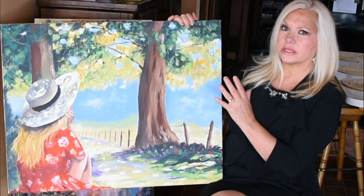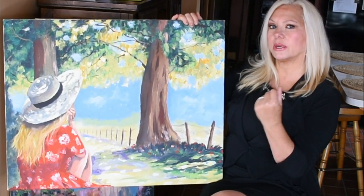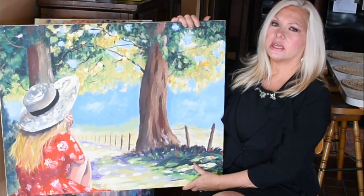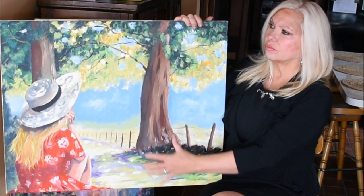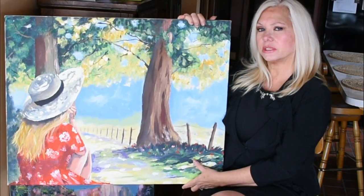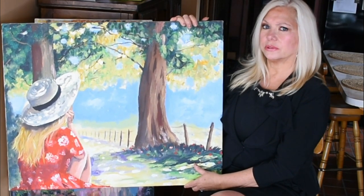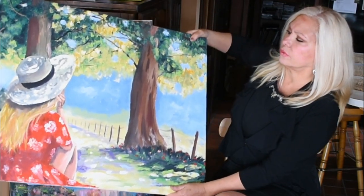I take a blank canvas and in my mind it's blank. Anything can go onto that canvas, but I like to take that rectangular shape and create a world that the viewer can experience for themselves — something that's not real, something that they haven't seen before. And that's what I like to create.